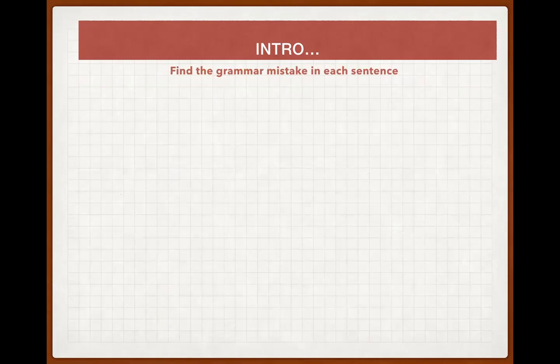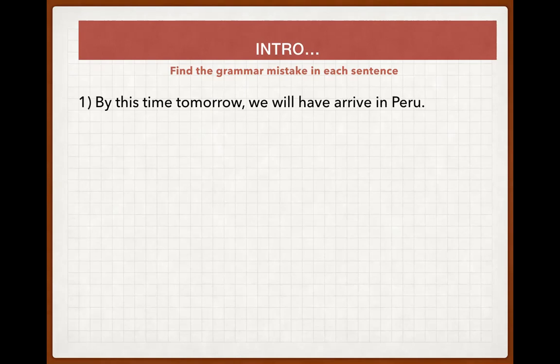Now find a grammar mistake in each sentence. It's a great time to notice what you lack in grammar. Look at this sentence: 'By this time tomorrow we will have arrived in Paris.' So it's certainly in the future perfect tense — 'we will have arrived' — and the time marker 'by this time tomorrow' confirms it.